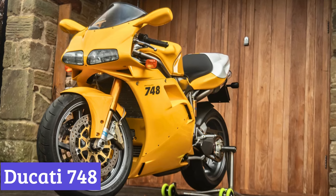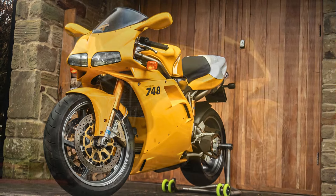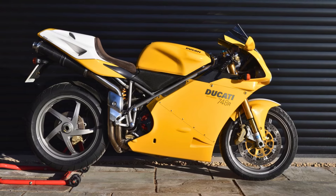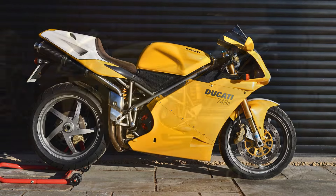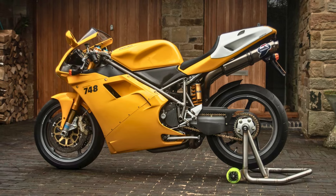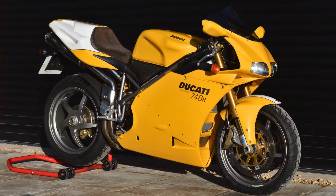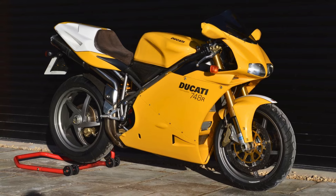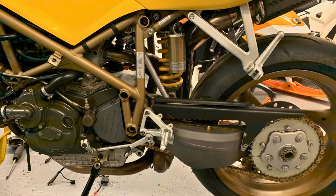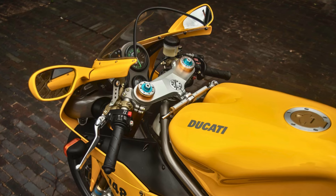Number 2: Ducati 748. The Ducati 748, a motorcycle that roared onto the scene in the mid-1990s, still turns heads today. This Italian stallion boasts the kind of curves that would make a supermodel jealous. Designed by Massimo Tamburini, the 748 is a close cousin of the Ducati 916, sharing its stunning silhouette and trellis frame. Nestled within its sleek fairings is a 748cc desmodromic L-twin engine — a thrill-seeker's dream. It offers around 98hp depending on the model year, and what it lacks in muscle it makes up for in agility, making it a sharper handler especially loved by those who crave a responsive ride.